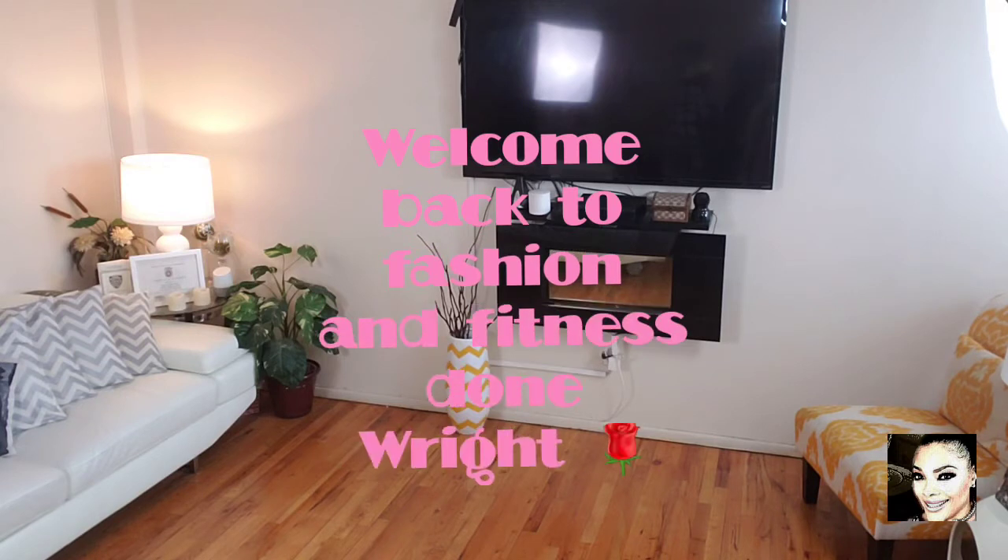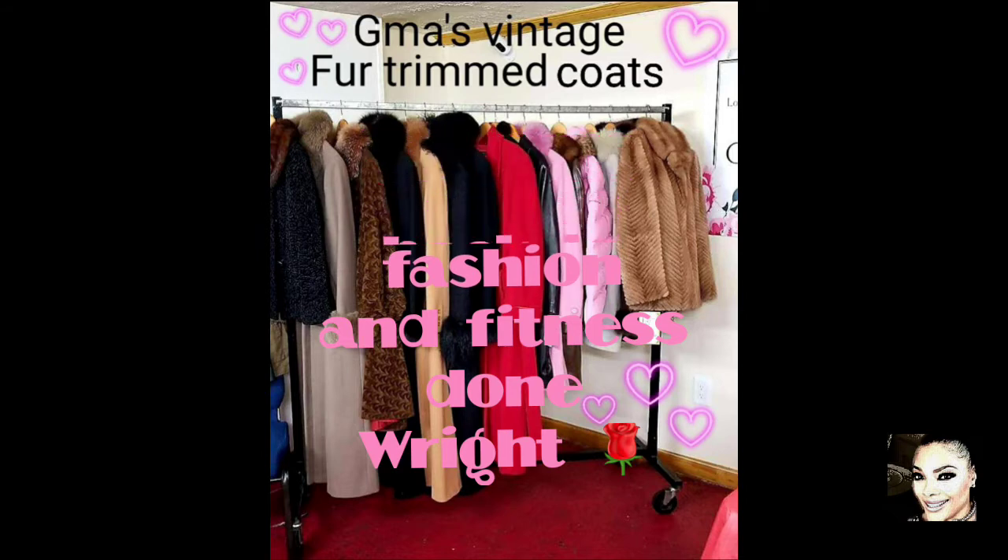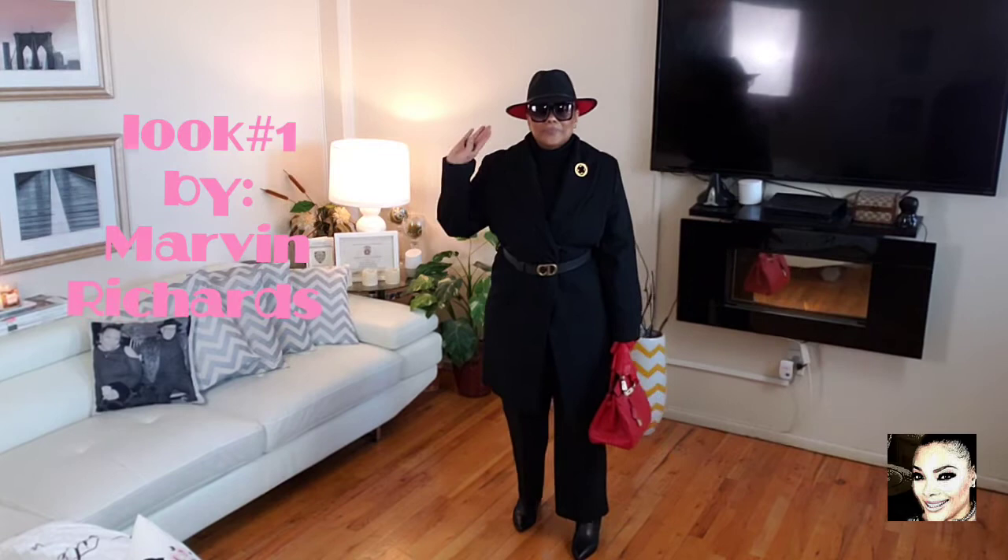Hey fashionistas, hi this is Faith and welcome back to my channel. This is Fashion and Fitness Done Right — that's W-R-I-G-H-T. Today we're coming back to GMA's vintage coats at your request.